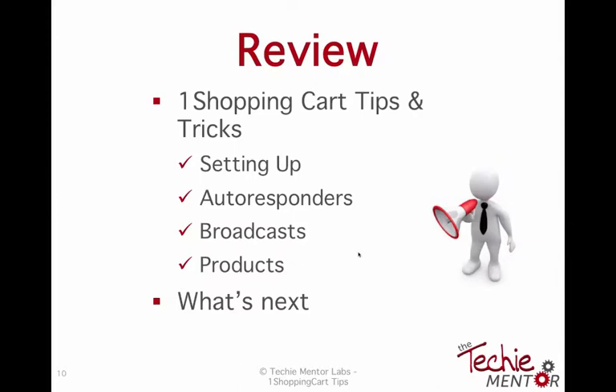I quickly took you through how to set up an autoresponder, how to set up a broadcast and send it out, and just looked at products. Depending on the subscription you have, that determines how many products you can have — the base plan allows 500, which is quite a few. Regarding upgrading from one package to another: it's easy — just call One Shopping Cart and they'll do it for you. It takes less than five minutes. If you've already paid, they'll prorate it automatically.